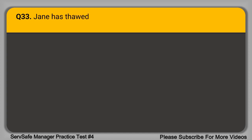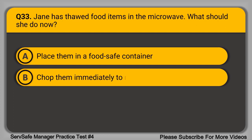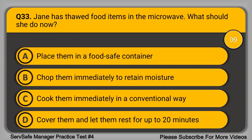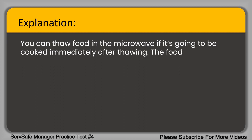Question 33. Jane has thawed food items in the microwave. What should she do now? A. Place them in a food safe container. B. Chop them immediately to retain moisture. C. Cook them immediately in a conventional way. D. Cover them and let them rest for up to 20 minutes. The correct answer is option C, cook them immediately in a conventional way. You can thaw food in a microwave if it's going to be cooked immediately after thawing. The food must then be cooked in a conventional way, such as in an oven, once thawed.